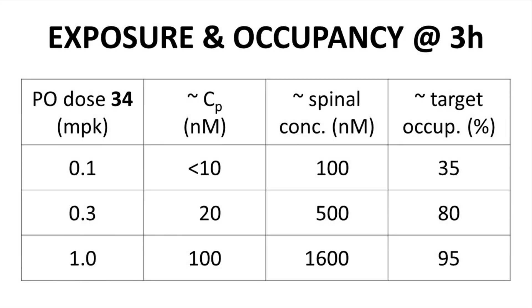We touched upon the tendency of these compounds to concentrate in the brain and spinal column earlier. Three hours after an oral dose, approximate plasma concentration increases with dose while spinal concentration is consistently considerably higher. The percent occupancy of the target AAK1 at the spinal concentrations was experimentally determined. Based on this study, at relatively low plasma concentrations, high spinal concentrations of 34 could be achieved along with potentially high levels of target occupancy. The tendency of 34 and related compounds to concentrate in the CNS helps reduce safety risks arising from uniform systemic exposure.